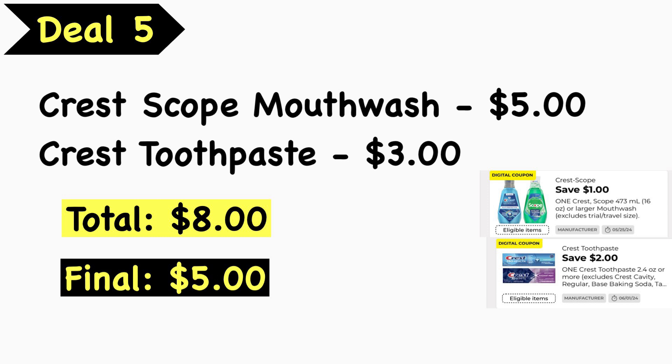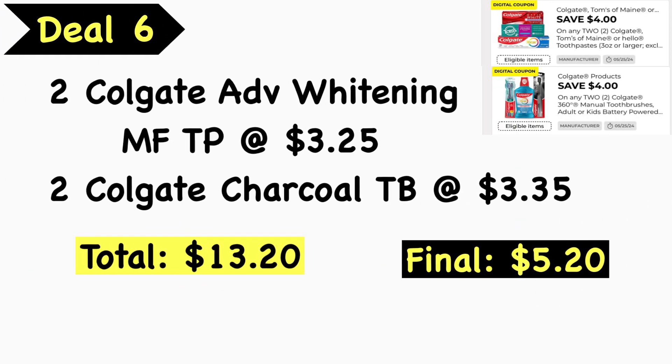Deal number five is an oral care deal. Pick up the Crest Scope mouthwash at $5.00 and the Crest toothpaste at $3.00 — total is $8.00. Use the $1 Crest Scope digital coupon and the $2 Crest toothpaste digital coupon, making your final cost $5. Also keep in mind we have a $3 off two Crest digital coupon and a $1 Crest toothpaste digital coupon — the lower value digital coupon will apply.